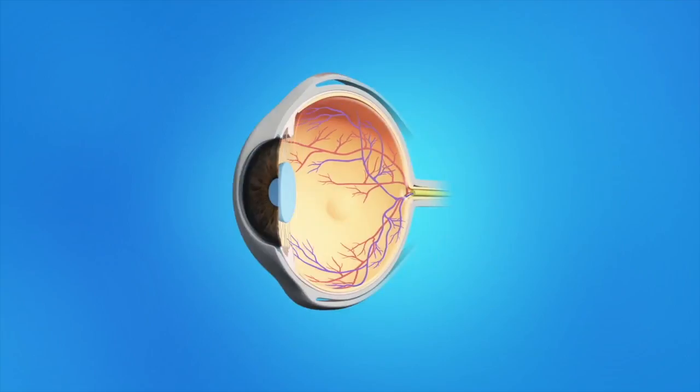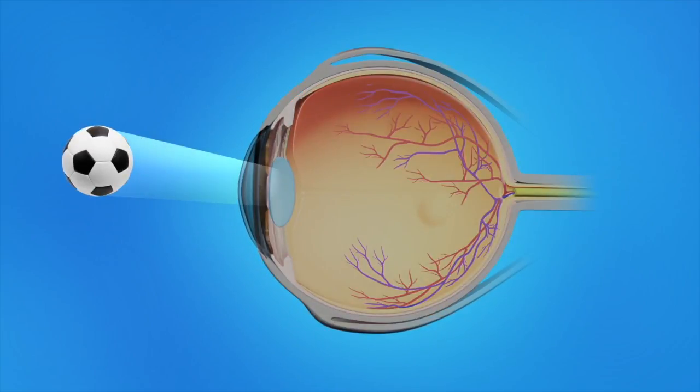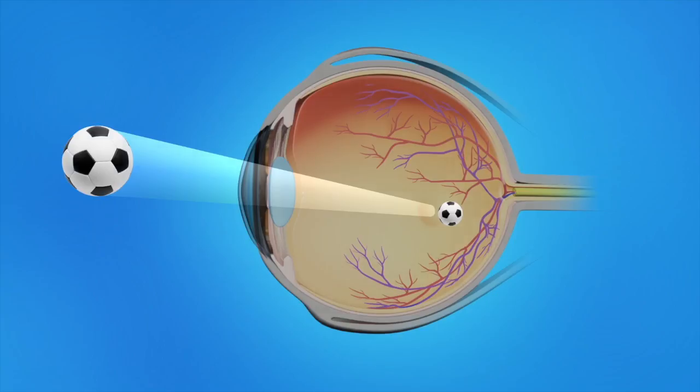Let's take a look at how the eye sees and how glaucoma develops. Light rays enter the eye through the cornea, pupil, and lens. These light rays are focused on the retina, the light-sensitive tissue lining the back of the eye. The retina sends signals through the optic nerve to the brain, where these signals become the images we see.